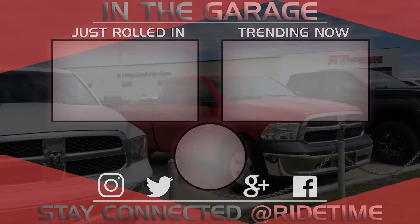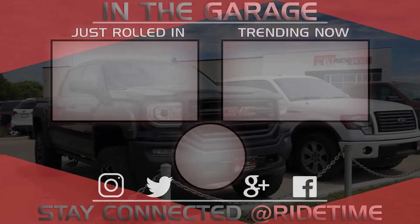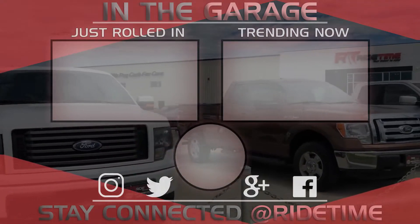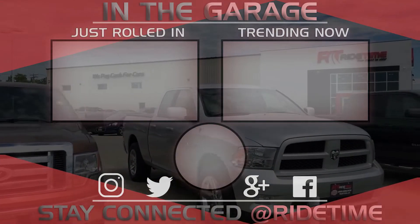Thank you very much for watching, and we hope you enjoyed our video. If you'd like to stay up to date with us here at RideTime, feel free to click on that RT logo right in the middle and subscribe. Also feel free to watch either of these two awesome videos.